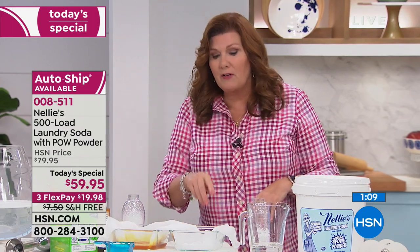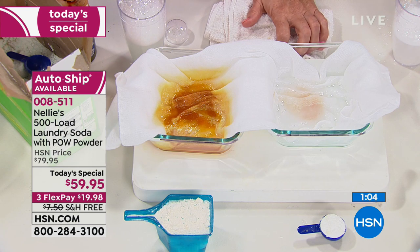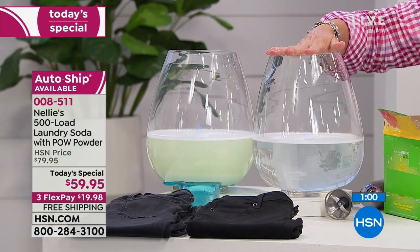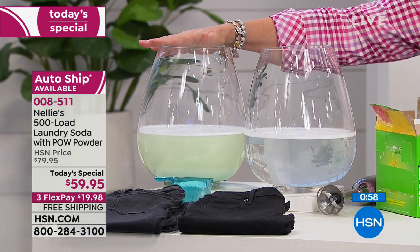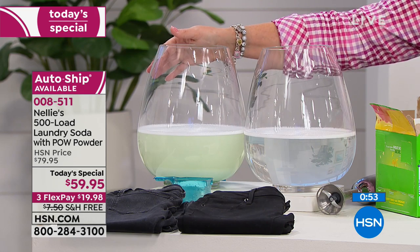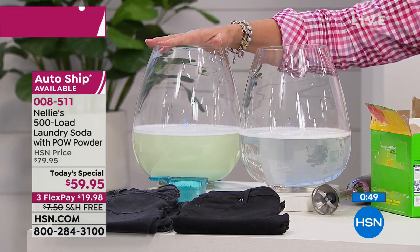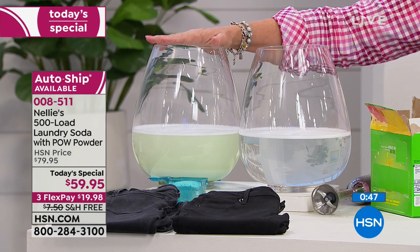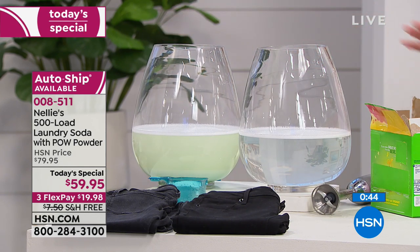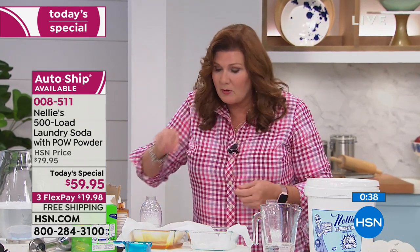Take a look at our jars. The Nellie's jar of laundry soda versus the jar of detergent. We can wait till tomorrow — this detergent is never going to go clear. It's always going to be opaque. That's the residue — it's what's gumming up the works of your washing machine. Nellie's takes good care of your washing machine and will never gum it up. Even with high efficiency, you can use Nellie's — just that little tablespoon of powder.